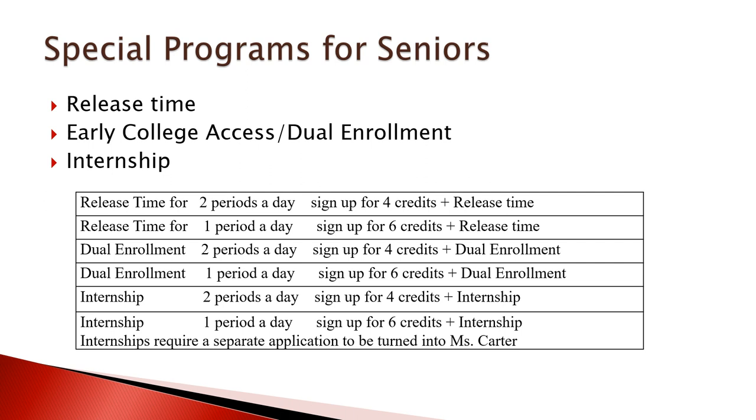Here's some of the complexity. As seniors, you have options to not be in school all day — either take release time with parent permission, use the Early College Access Program or dual enrollment where you leave school early and take a course at CCBC in person or online, or participate in an internship program. If you're signing up for release time and want to only come to school for two periods of the day, you have to sign up for even numbers — four, six, or eight. If you want to come for four periods and have release time for the other two, sign up for four credits and then add release time.